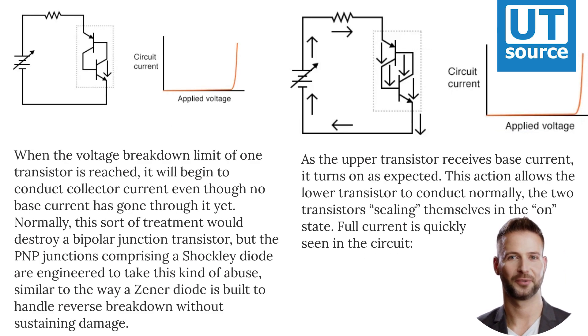When the voltage breakdown limit of one transistor is reached, it will begin to conduct collector current even though no base current has gone through it yet. Normally, this sort of treatment would destroy a bipolar junction transistor, but the PNP junctions comprising a Shockley diode are engineered to take this kind of abuse, similar to the way a Zener diode is built to handle reverse breakdown without sustaining damage.